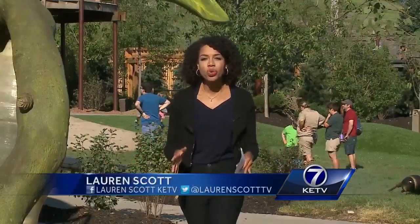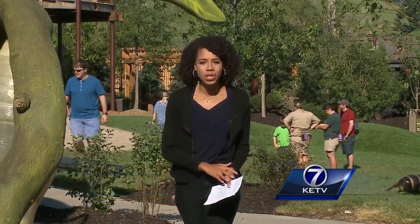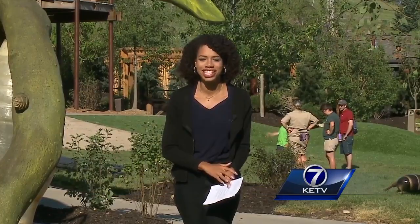This new exhibit also comes with a brand new educational building that will be open to classes all year long. Reporting at Henry Dorley Zoo and Aquarium, Lauren Scott, KETV News Watch 7.